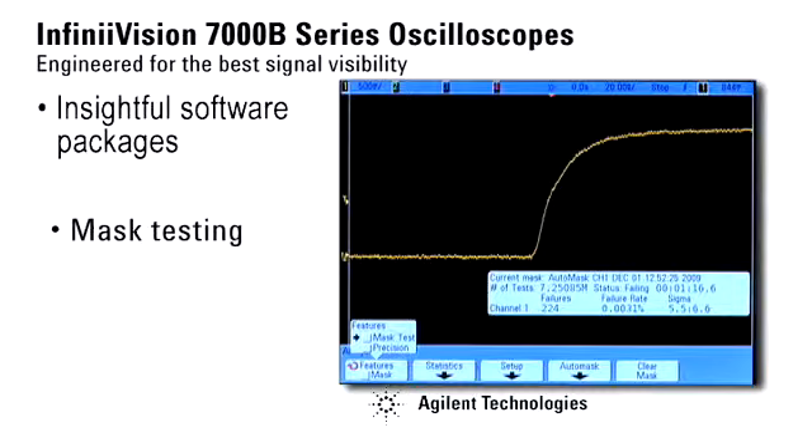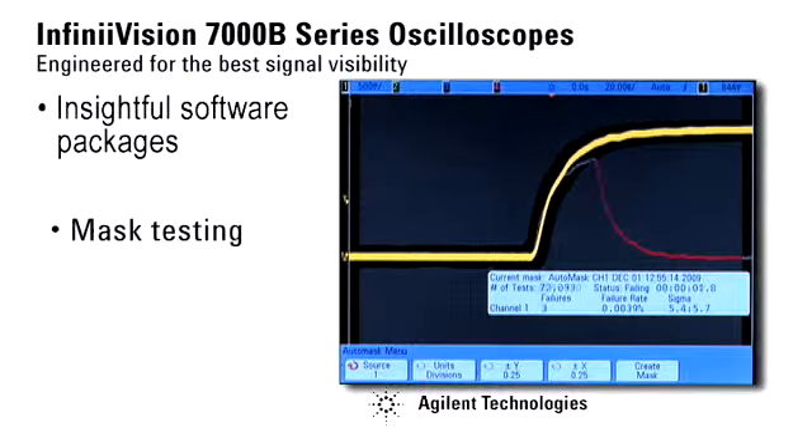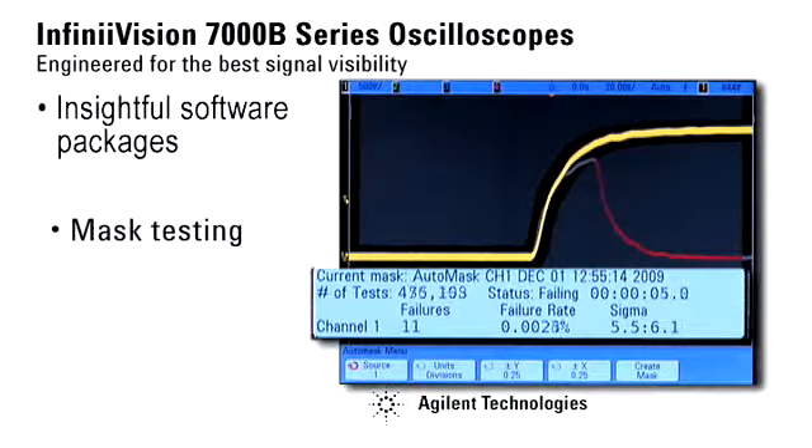Using our glitch signal, let's create a pass-fail mask around this good waveform based on X and Y tolerances of the reference waveform using the scope's AutoMask feature. As we press Run, we can see that the scope captures the glitch very quickly and provides detailed statistics, including failure rate, or the rate of occurrence of this very infrequent glitch. Our hardware-accelerated technology means you can test waveforms to specified standards in seconds instead of hours.